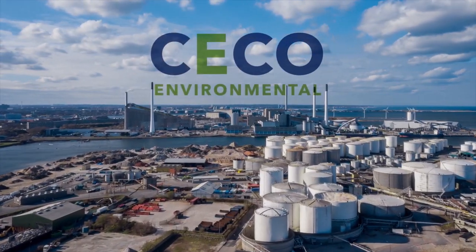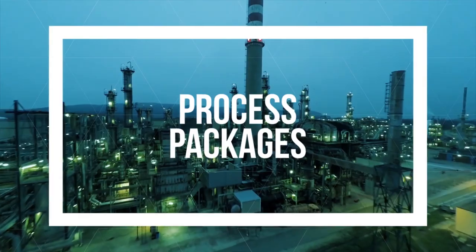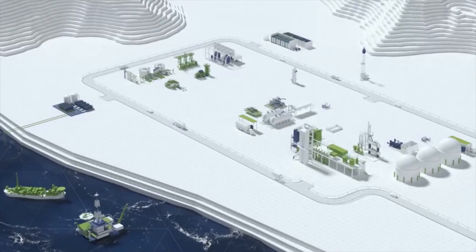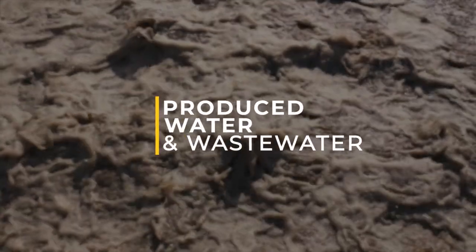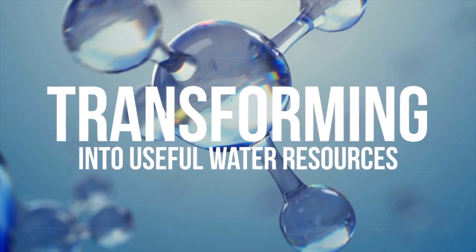CECO Environmental's EMEA team is dedicated to providing a range of products, services and process packages for the upstream production industry. We help upstream production sites take their produced water and wastewater, transforming it into useful water resources through various treatment processes.